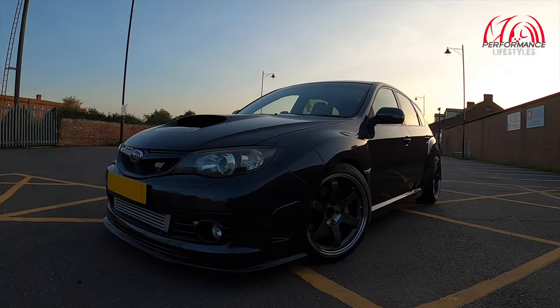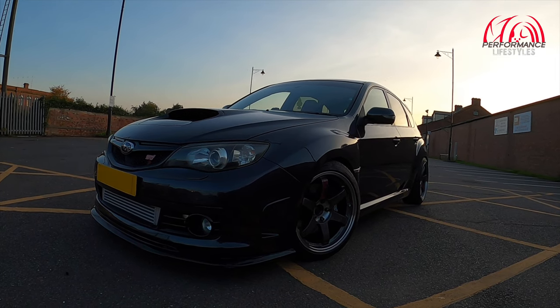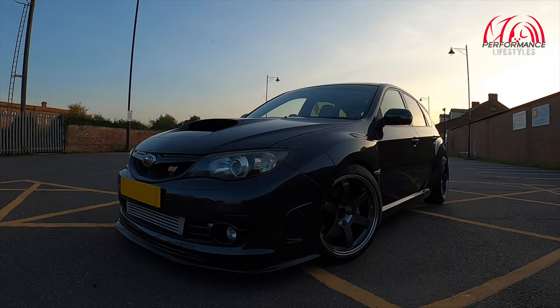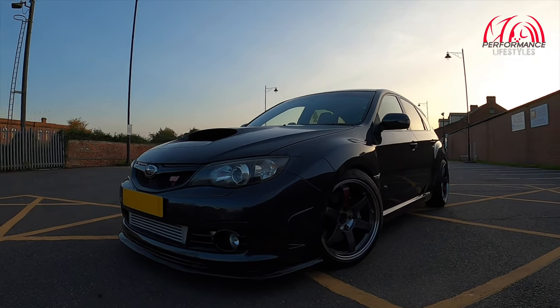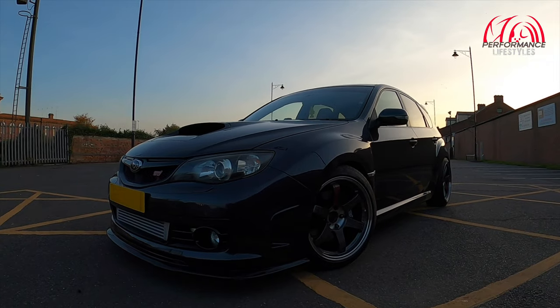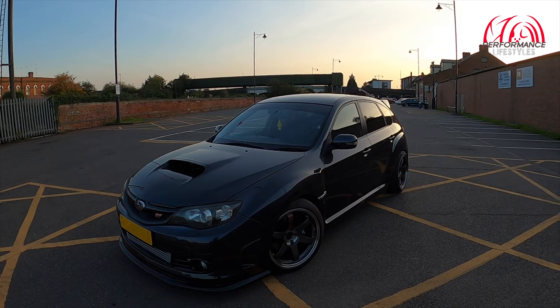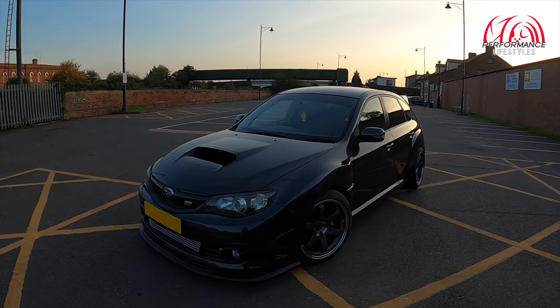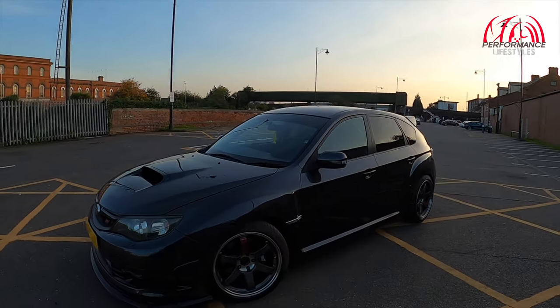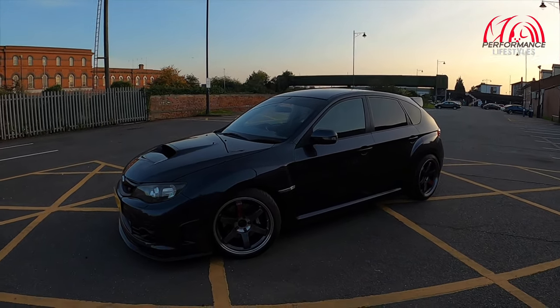There it is — the Impreza STI hatchback, 2-litre JDM STI as standard, but this one's been stroked. I'll show you under the bonnet in a couple of minutes. Just look at the stance on this car — this thing is absolutely mega, it's such a beautiful looking car, it attracts a lot of attention. I've only driven it briefly and you do get some looks. It's got the right touches — it's got these Volk Racing...